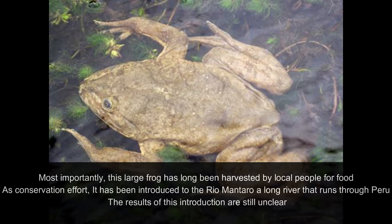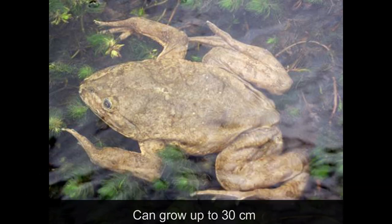Most importantly, this large frog has long been harvested by local people for food. As a conservation effort, it has been introduced to Rio Montaru, a long river that runs through Peru. The results of this introduction are still unclear. This species can grow up to 30 cm in length.